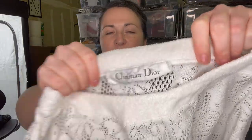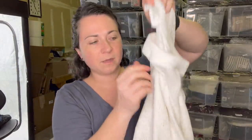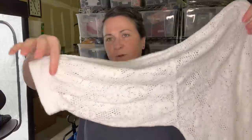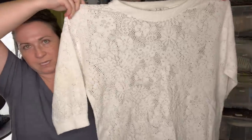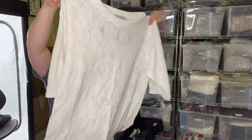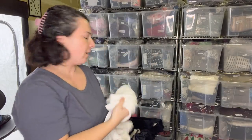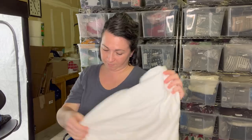Next one is a Christian Dior vintage piece. It is a size medium and the trim around the neck and sleeves is terry cloth, and then the rest is - I don't know what you'd call it - it looks to me to be a swimsuit cover-up. It's in really good condition. I might send it to the RealReal - they do sell obviously Dior but they also sell vintage.